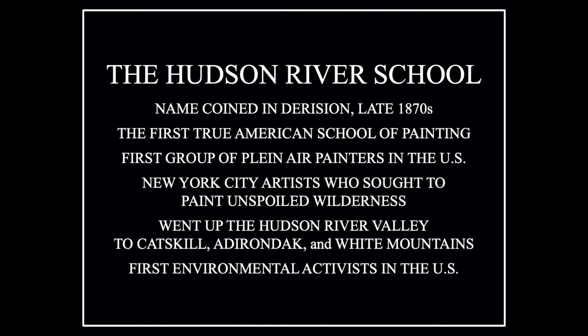It was a group of New York artists that decided to go to the wilderness. And to them, the wilderness was to go up the Hudson River and paint the scenery — the lakes, the mountains, the Catskills, the Adirondacks, and the White Mountains. It was also, in a way, the first environmental activism in the US, because it showed nature at its purest, with man not able to affect nature — a strong statement about the power of nature.